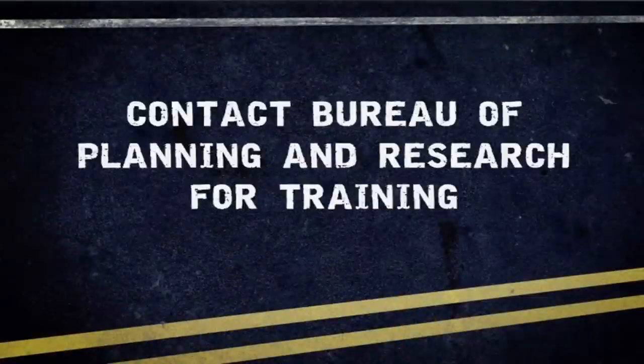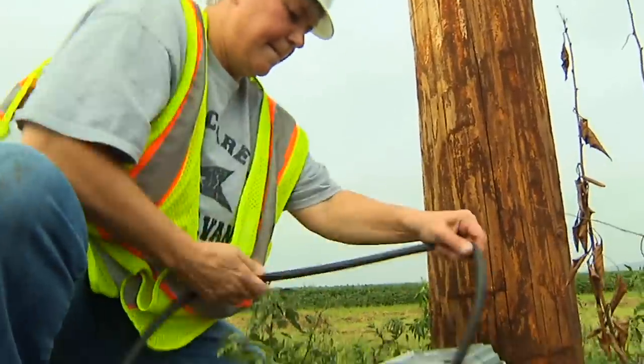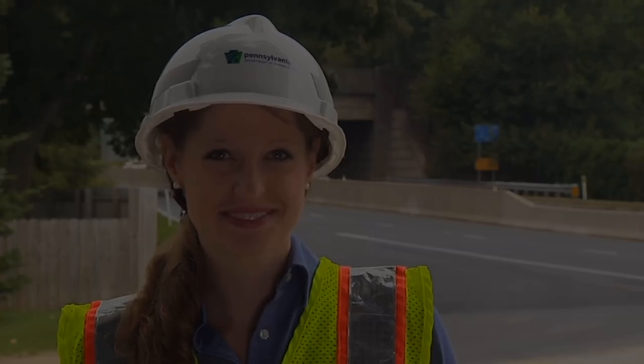This video is meant to give you a general overview of how to perform basic traffic data collection. It is not meant as a complete training program. Training is available by contacting the Bureau of Planning and Research, where an experienced employee will work with you hands-on to help you learn and practice safe installation and retrieval techniques. Thank you for watching, and always remember — safety doesn't happen by accident.